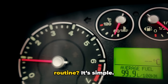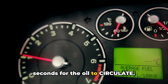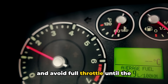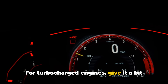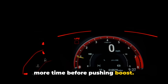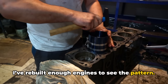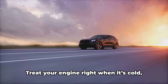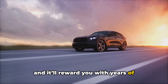So what's the correct cold start routine? It's simple. Start your engine and wait 30 to 60 seconds for the oil to circulate. Drive gently — keep it under 2,500 RPM — and avoid full throttle until the temperature gauge is in the normal range. For turbocharged engines, give it a bit more time before pushing boost. These small habits make a huge difference. I've rebuilt enough engines to see the pattern: the ones that fail early almost always suffered from poor cold start practices. Treat your engine right when it's cold, and it'll reward you with years of reliable service.